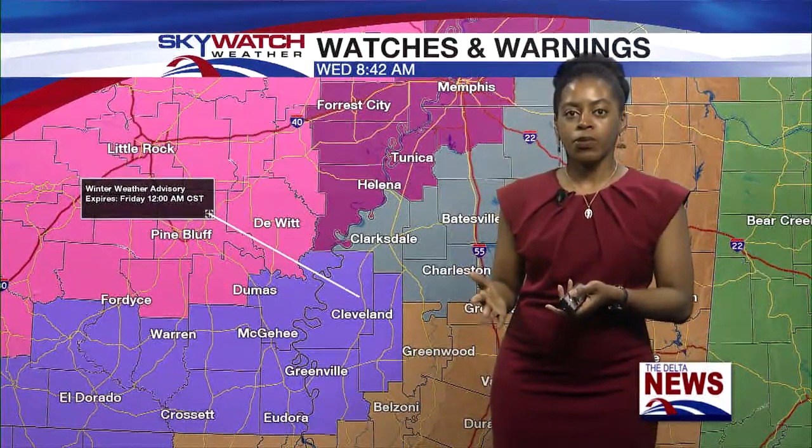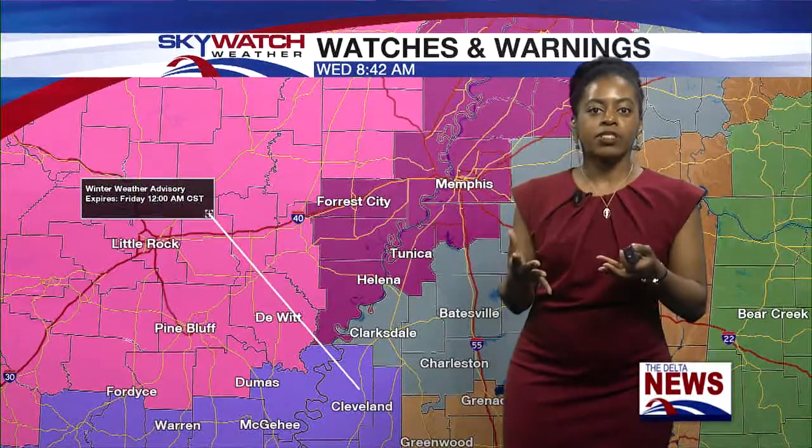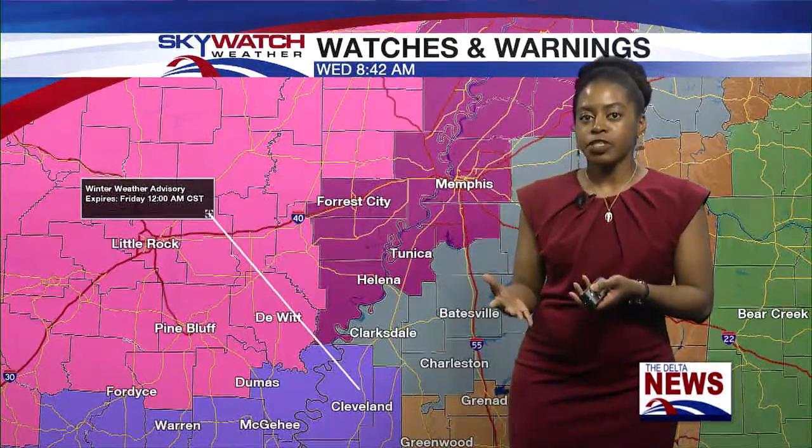A lot is going on with this next cold front moving in. Basically as that cold air mixes in with the precipitation, that's going to cause freezing rain, some ice accumulation, and possibly some sleet as well.